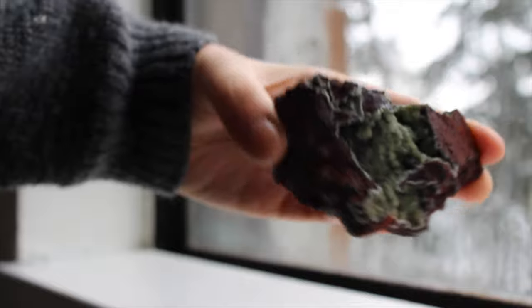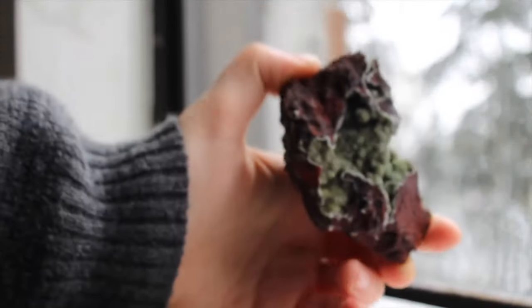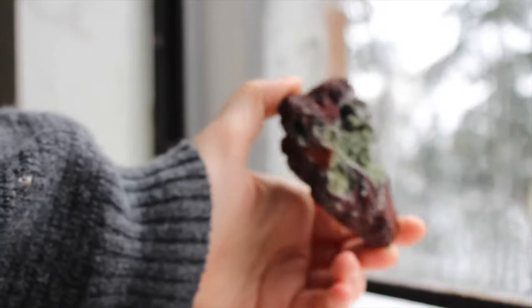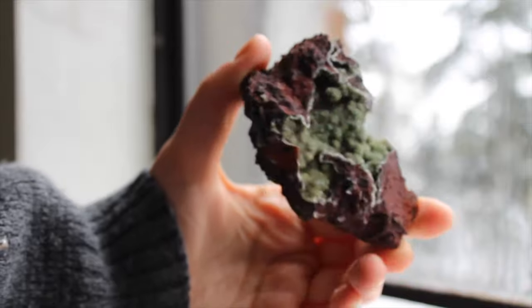This weirdo is austenite and it's kind of gross looking but in the best way. That's my favorite kind of crystals — the ones that are bumpy and kind of strange. I love this one.